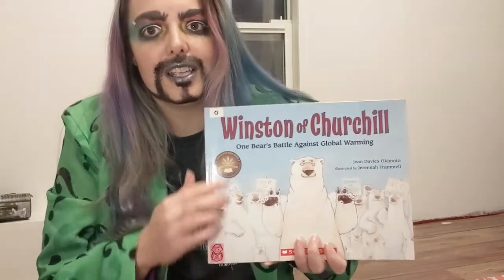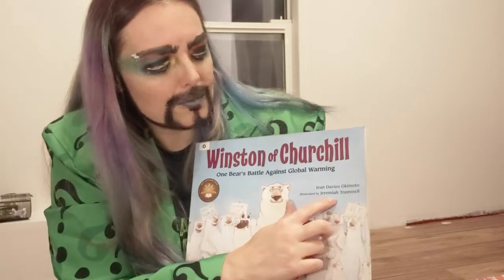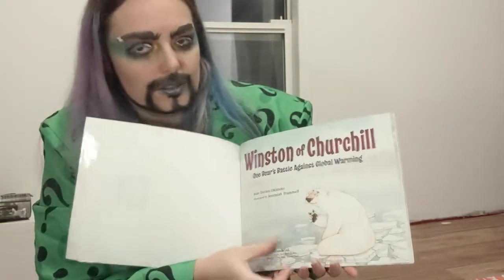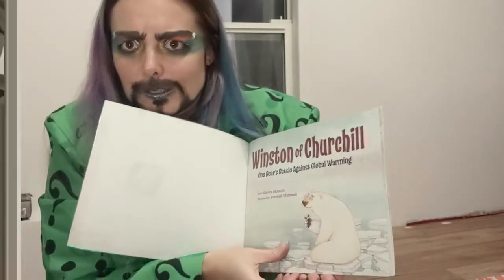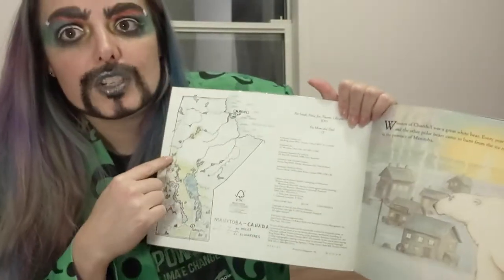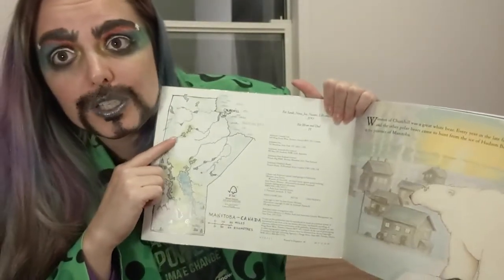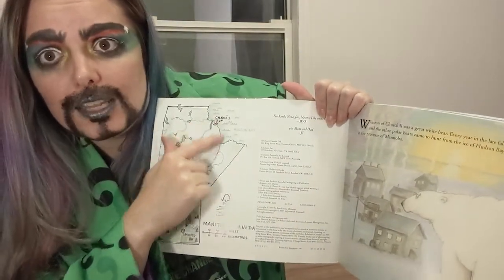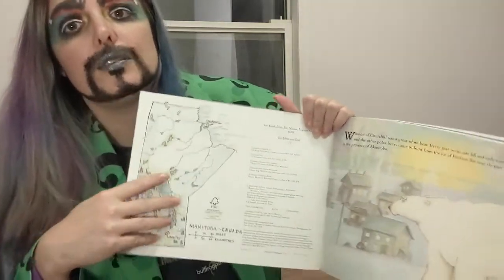The book I'm going to read to you now is called 'Winston of Churchill: One Bear's Battle Against Global Warming,' written by Jean Davies Okimoto and illustrated by Jeremiah Tremel. It's a polar bear with glasses — isn't that cute? Churchill is in Manitoba, which is next door to us here in Saskatchewan. It's located right on the shores of Hudson Bay, and that's where this story takes place.